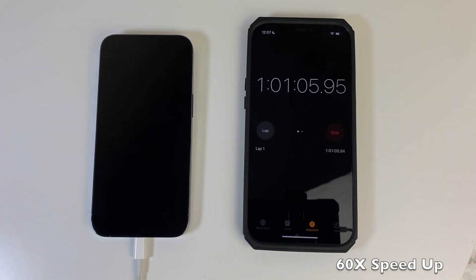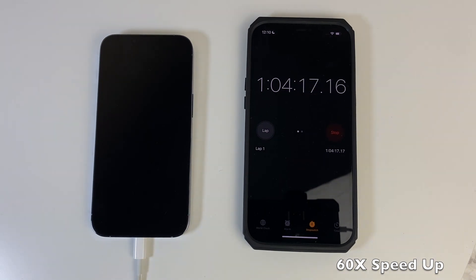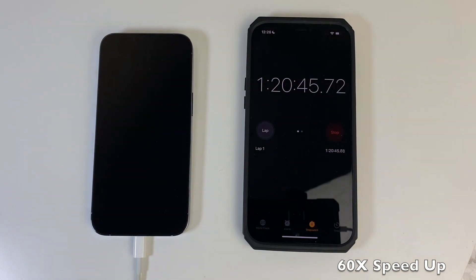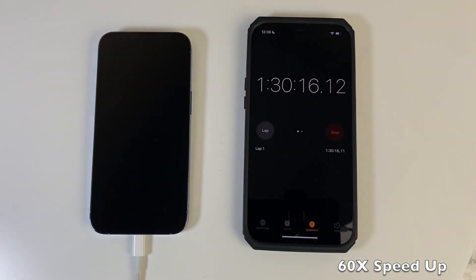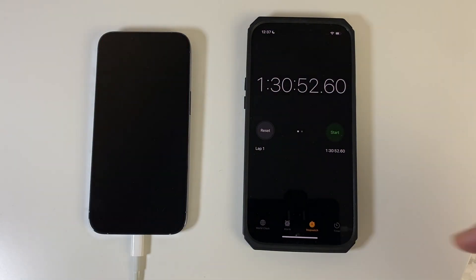One hour and one minute later the battery is at 87%. And one hour and 20 minutes later battery life is at 97%.